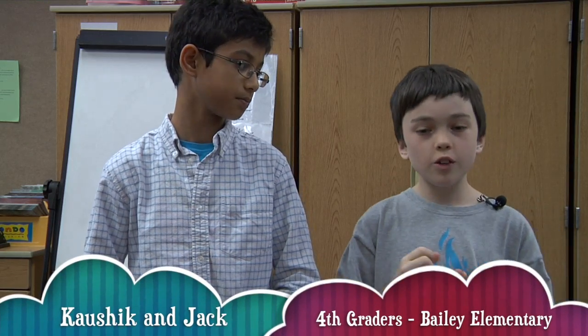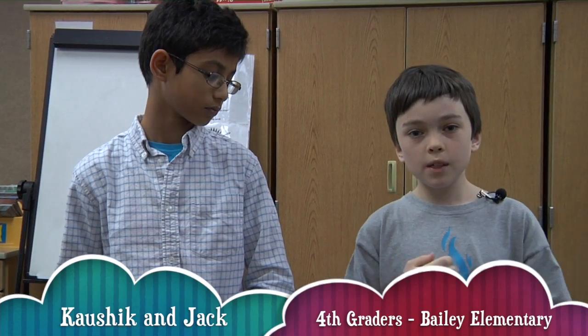I think my favorite part of the project is probably interacting with other teams, because you get to build a friendship with them and it feels good just having the whole classroom come together to make this balloon that we can send into near space. It's just pretty amazing.